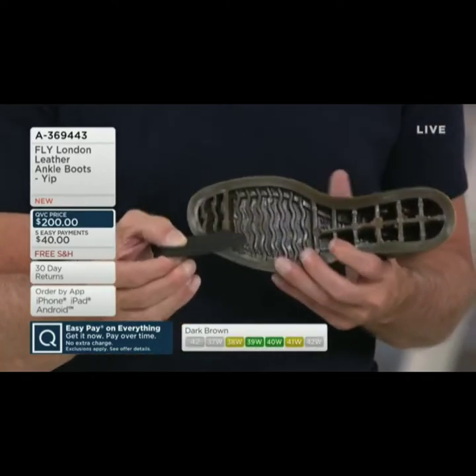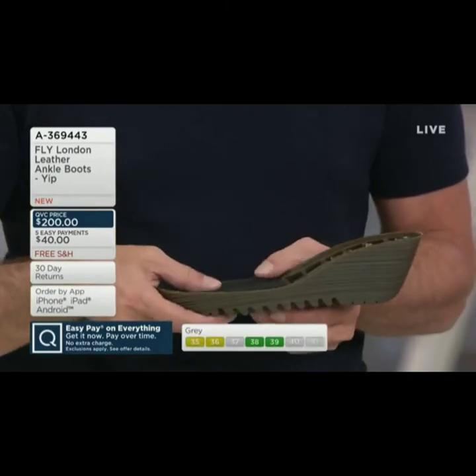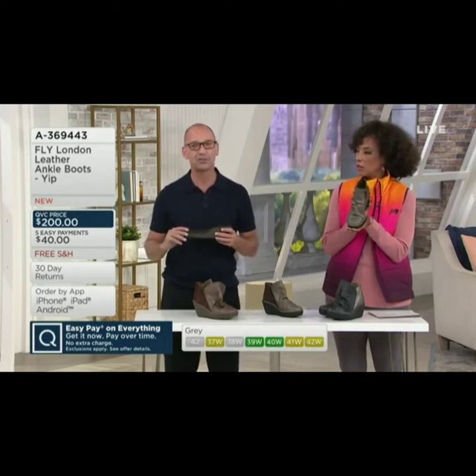Bounce every time you step and walk, and that's what the ladies really love. And also, as I mentioned earlier, that real rubber sole makes it super cushiony, very, very comfortable as you're walking.